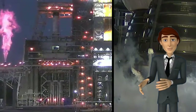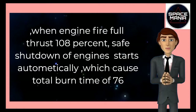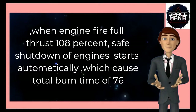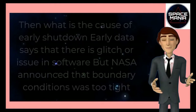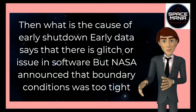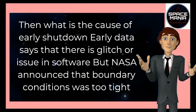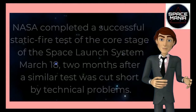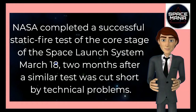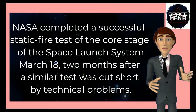But on January 17, 2021, when the engines fired at full thrust of 108%, the safe shutdown of engines started automatically, which caused a total burn time of only 67 seconds. Early data suggested a glitch or issue in the software, but NASA announced that boundary conditions were too tight. NASA then completed a successful static fire test of the core stage on March 18, two months after the similar test was cut short by technical problems.